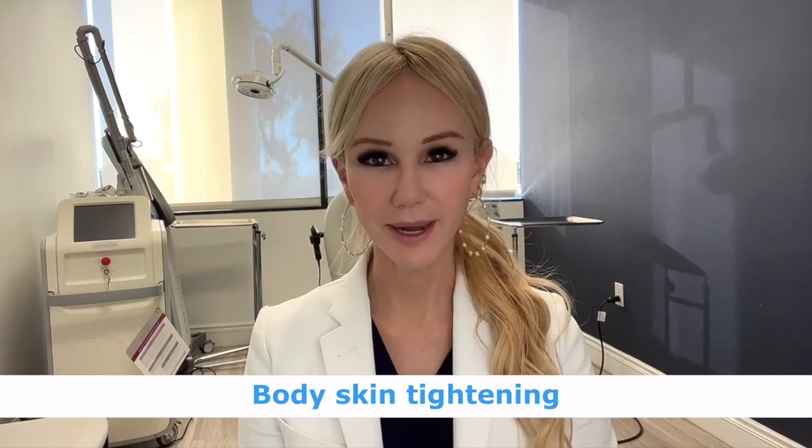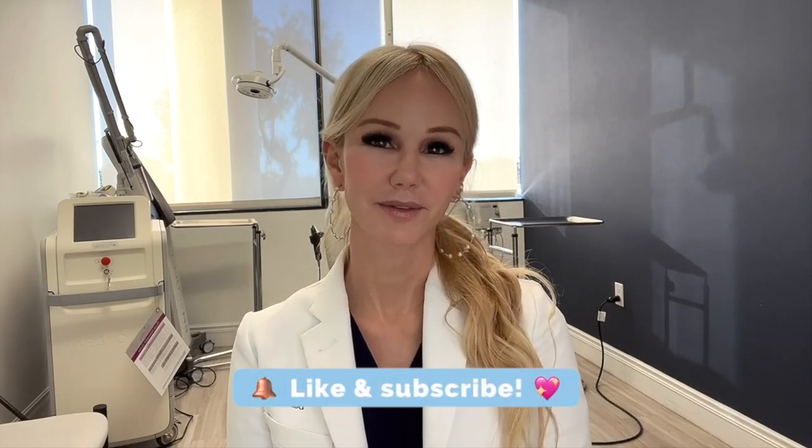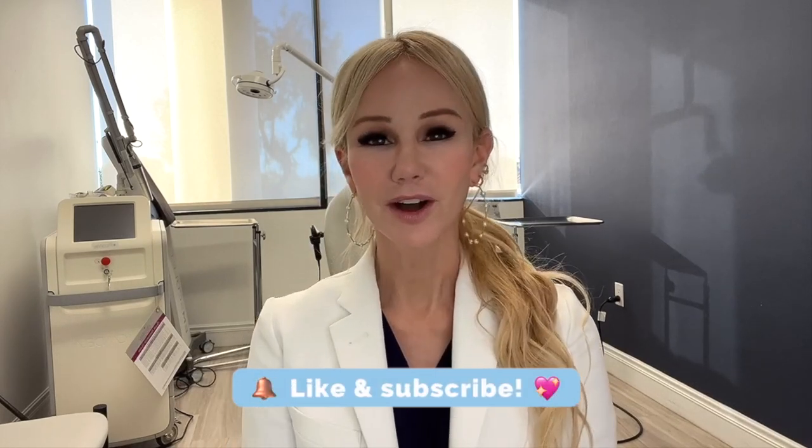I get a lot of requests in my office seeing patients, and also on my YouTube and my Instagram, asking what we can do to tighten body skin. Because we're so focused on the face, neck, chest, and hands, but sometimes we often neglect skin on other areas of the body — the arms, the legs, the abdomen, and so forth. So before I move on, I ask that you like, subscribe, and share this video with anyone who may find it useful, or any other skin nerds out there who love skin science and aesthetics as much as we do.